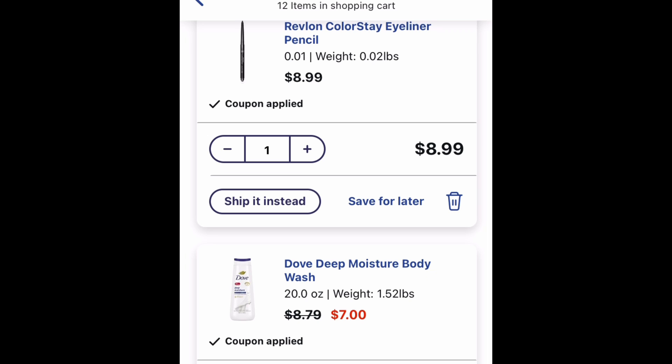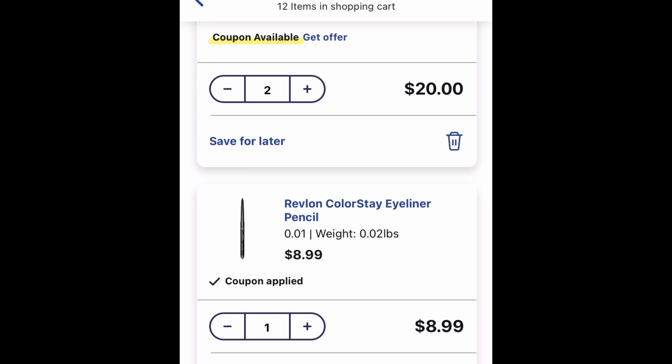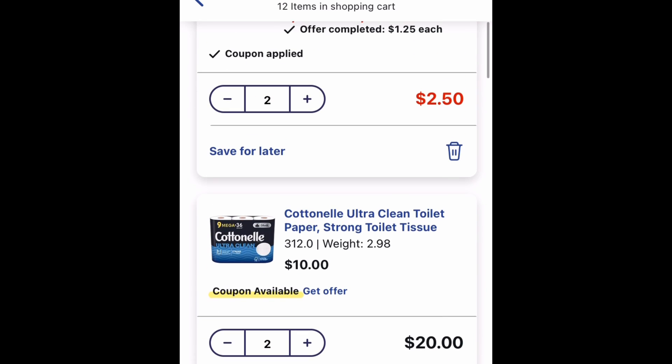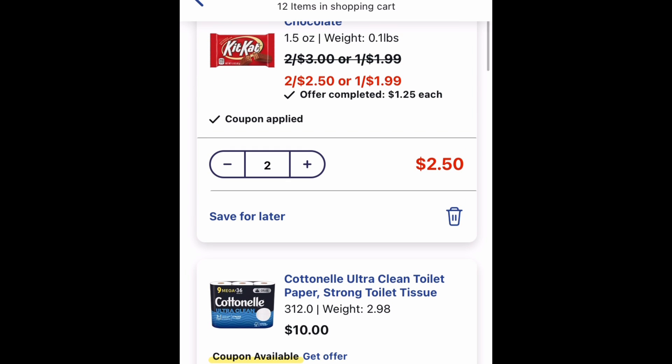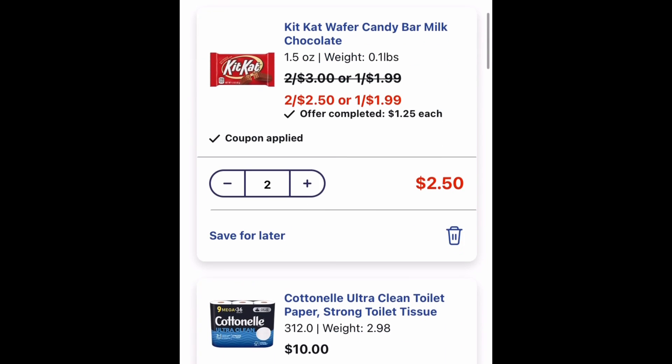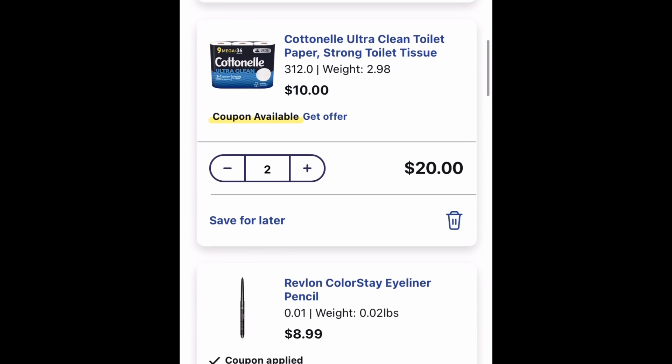Adding another Revlon item to get us over the $20 mark — it's $8.99 with a $3 digital coupon. Adding some Cotton Nail at $10 each with a $4 off of two digital coupon, and $0.50 back from Ibotta. This is a better deal in store because using a 20% off saves $4 versus $2 here. I'm adding two Kit Kats at two for $2.50 with a $1 coupon. I'll go slowly so you guys can see everything I'm adding to the cart.